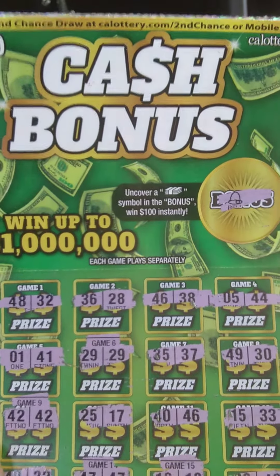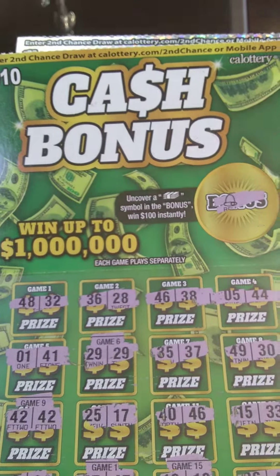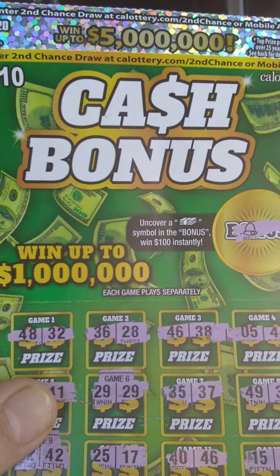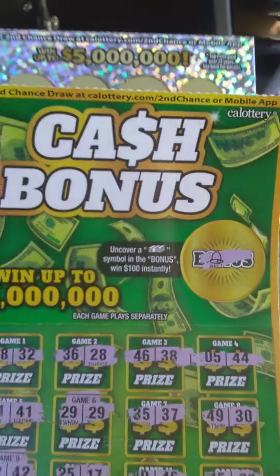Hello folks, how is it going? Thank you for coming. Welcome to the channel. So it's Friday and I picked up two California Lottery Scratchers. I picked up the $10 Cash Bonus and then I picked up the $20 2020 Scratcher right here.